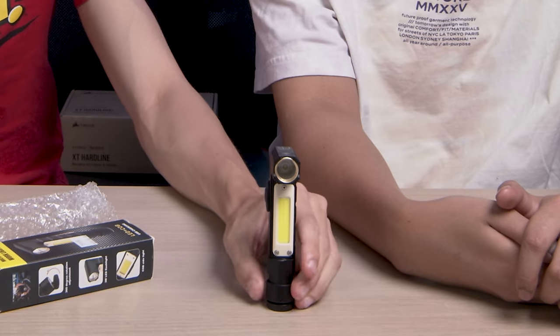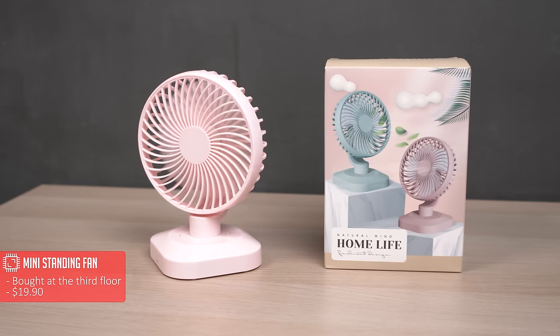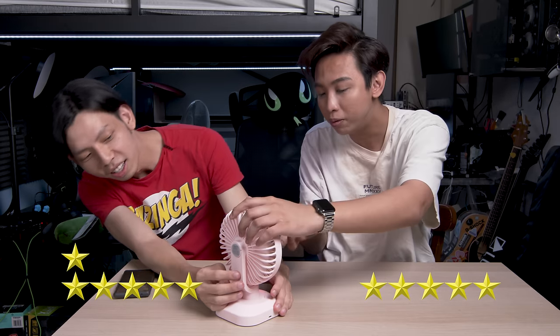When we build a PC we think about cooling the CPU, but never about cooling the human. This is a standing desk fan at $19.90. One great thing: it's rechargeable with different speed settings. I give it a 6 out of 10, my guest gives it a 5. It's good for a picnic but not necessarily for a desk.